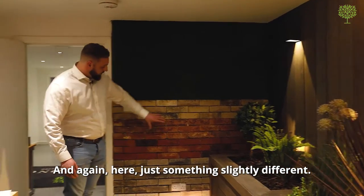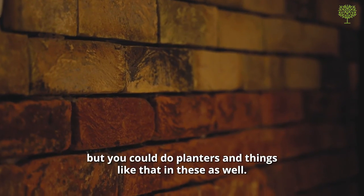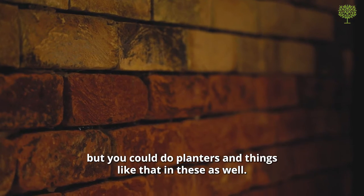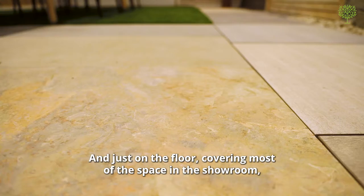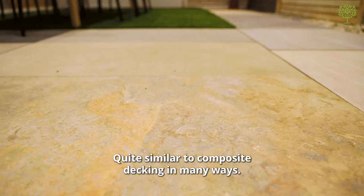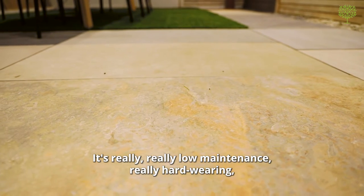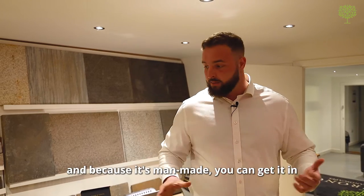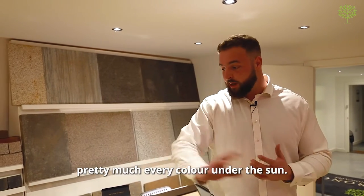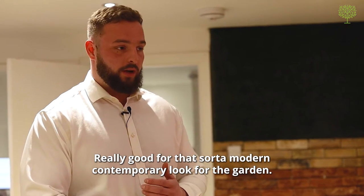Here's something slightly different — we've got brick slips. We've fixed them to the wall here, but you could do planters and things like that with them as well. And just on the floor, covering most of the space in the showroom, this is all porcelain paving. Quite similar to composite decking in many ways — it's a fairly new product, really low maintenance, really hard wearing. Because it's manmade, you can get it in pretty much every colour under the sun, making it really good for that modern contemporary look for the garden.